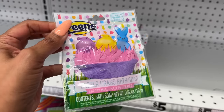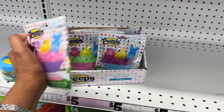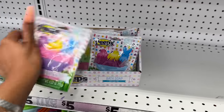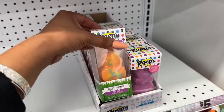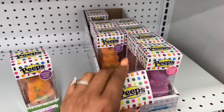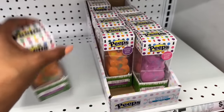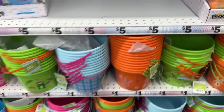A couple of things I did not see last time are the Easter grass soap — they have it in pink, purple, and green. It's a good Easter basket stuffer. They also have the Peeps bath bomb in vanilla and strawberry.